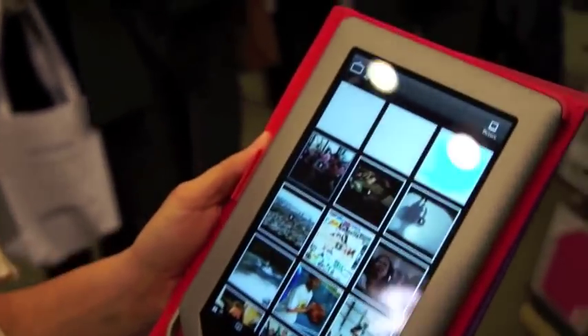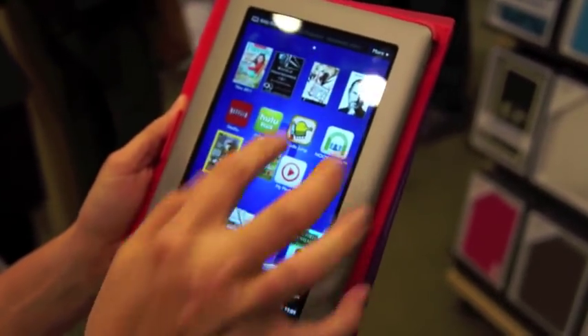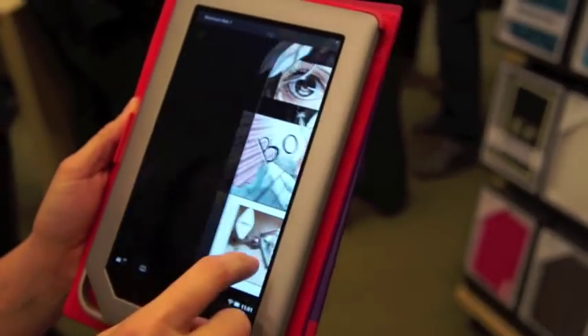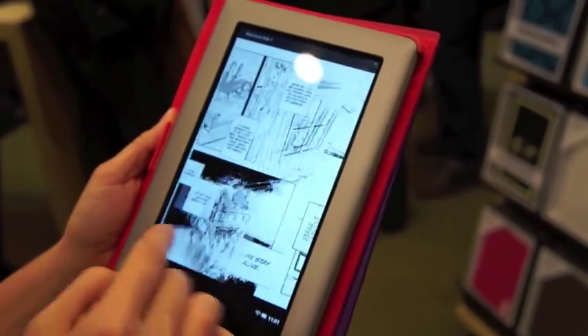Let's go into comics — that's a new feature we have as well, a new content type that we're supporting. It looks amazing on the device. Great color and performance-wise, pinch and zoom is really responsive and really quick.